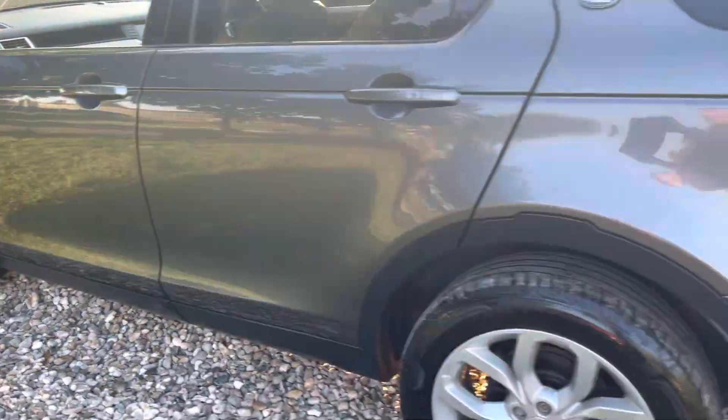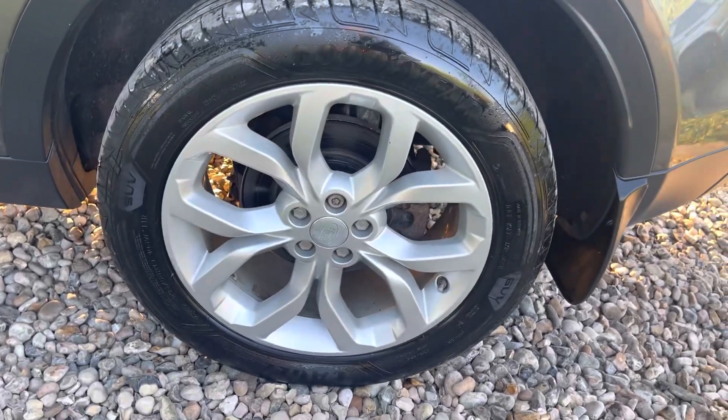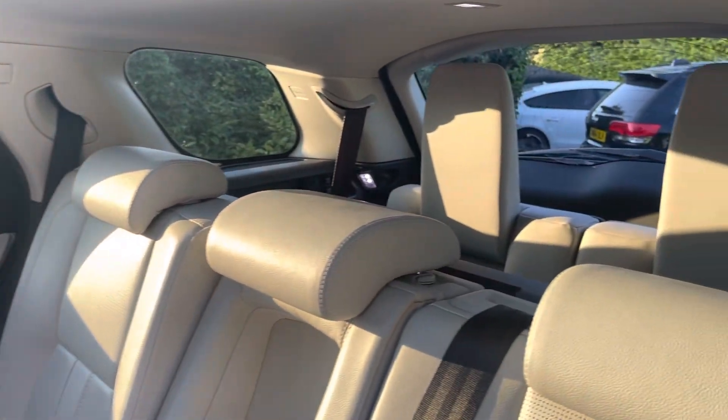Down the passenger side lines — that looks to be clean and tidy. That alloy's unmarked and that's another good branded tyre at about four or five mil. No bad odours, guys — you can tell it's been lady-owned. Really nice one.